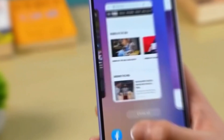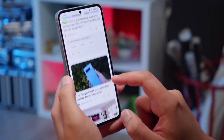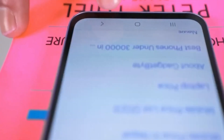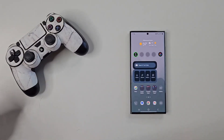Now the burning question is, when can we get our hands on this fantastic device? Unfortunately, the support page doesn't give us a specific launch date. However, considering that Samsung has already made the support page live, it's a strong indication that the launch is imminent. We're keeping our fingers crossed for an official announcement soon.